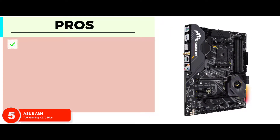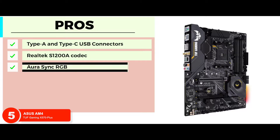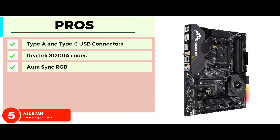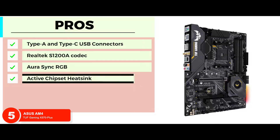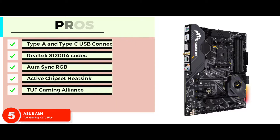Its pros are: it provides a high level of connectivity with Type A as well as Type C USB connectors. The Realtek S1200A codec allows pristine audio quality for enhanced user experience. The AuraSync RGB provides synchronized LED lights that can be personalized by the user. It features an active chipset heat sink to allow a comprehensive cooling process for the whole unit. And with the TUF Gaming Alliance, it allows maximum compatibility as well as complementary aesthetics.